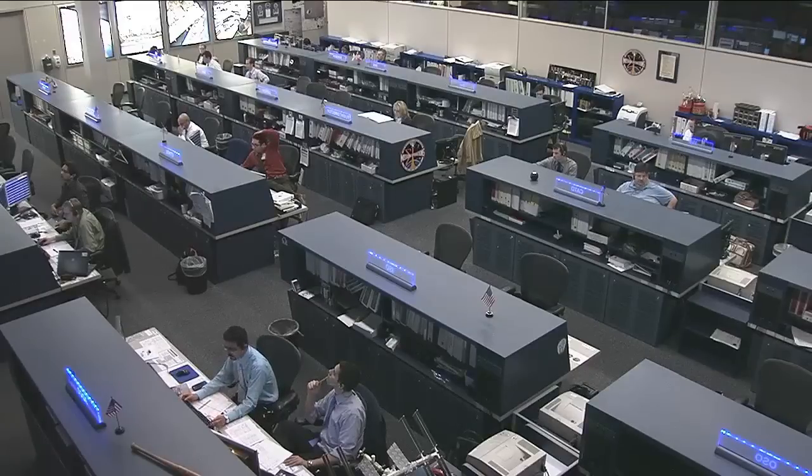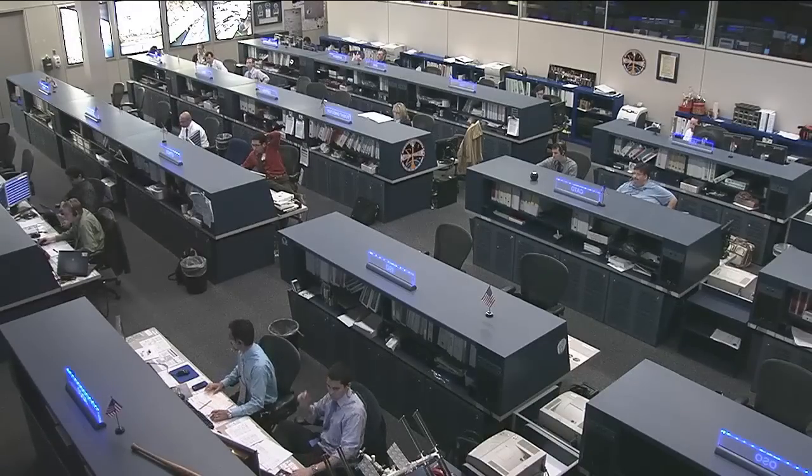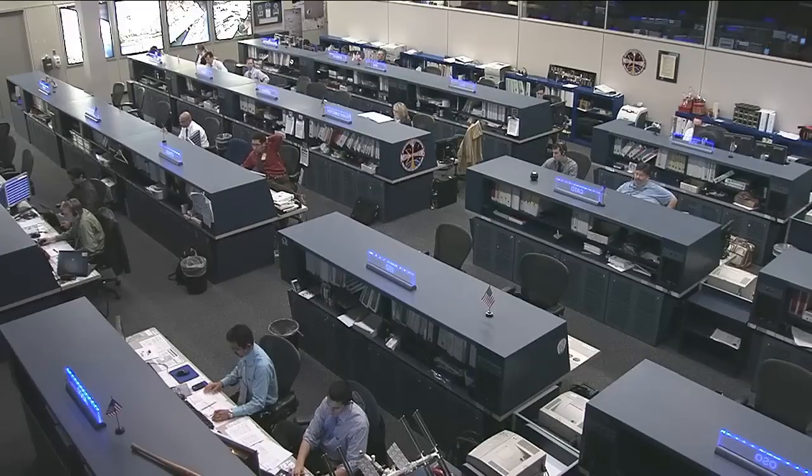And we have confirmation that the station is now being maneuvered back to what's known as its duty attitude, or its operational attitude, as the Progress continues to track away from the complex.